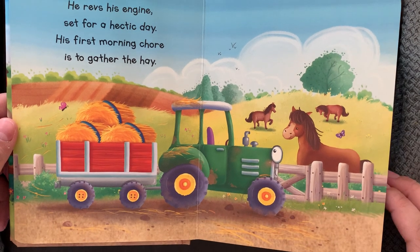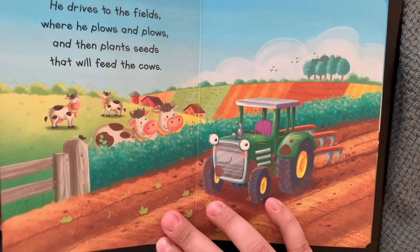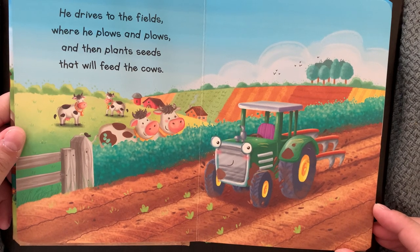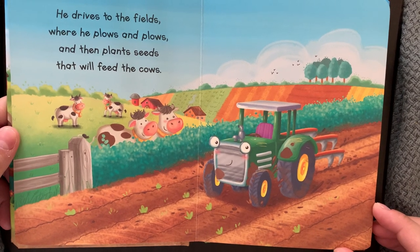His first morning chore is to gather the hay. He drives to the fields where he plows and plows, and then plants seeds that will feed the cows.